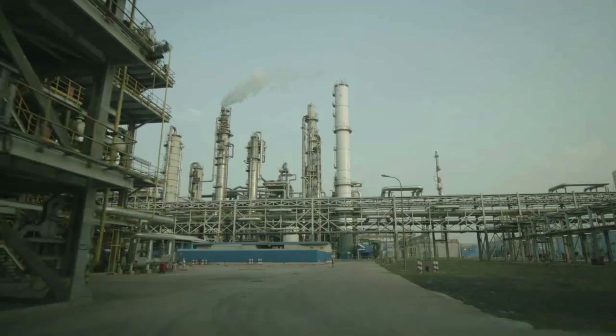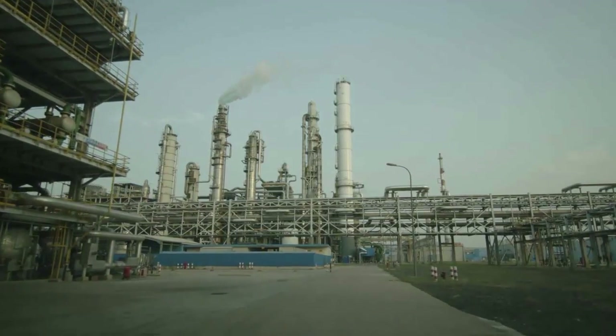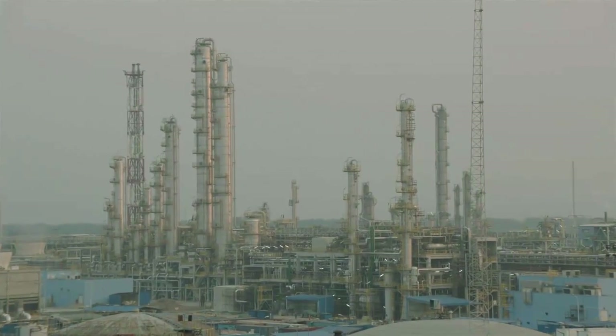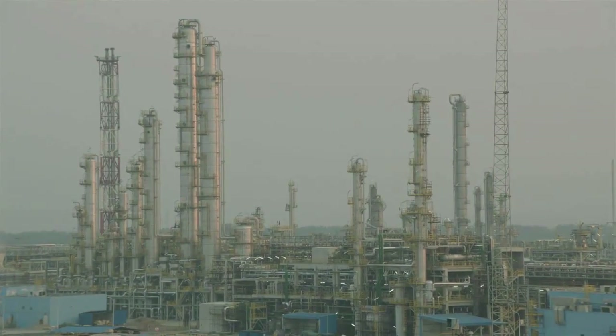We are standing here on top of our newly built NIS plant. NIS is one of eight process plants we built within the IPS2 project. Besides that, we de-bottlenecked several of our plants and had a major turnaround within the project.